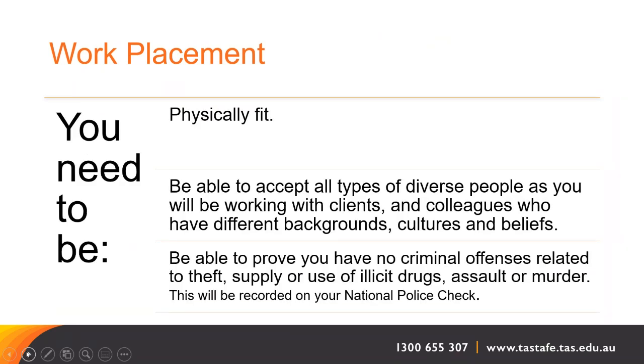For work placement you need to be physically fit and able to work on your feet for up to eight hours a day. You need to be able to accept all types of diverse people, as you'll be working with clients and colleagues who may have different backgrounds, cultures and beliefs. You need to be able to prove you have no criminal offences related to theft, supply or use of illicit drugs, assault or murder — this will be recorded on your National Police Check.